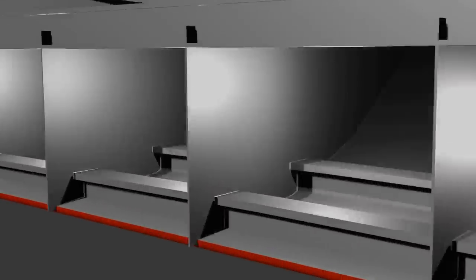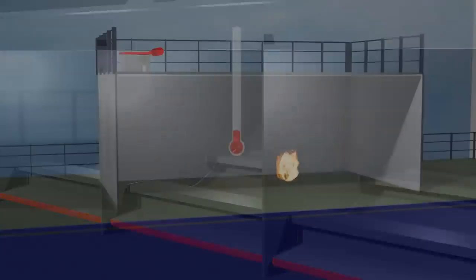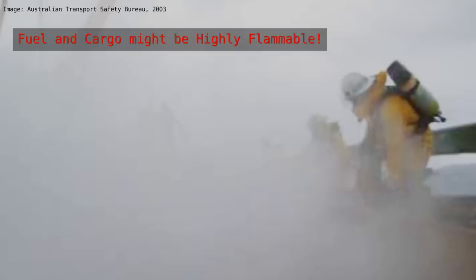One issue is that fires on ships can generate intense heat, and in a confined space that heat can build up quickly, causing the fire to spread rapidly. Additionally, the presence of flammable materials such as fuel and cargo can contribute to the intensity of the fire and make it more difficult to contain.